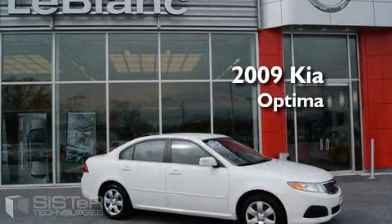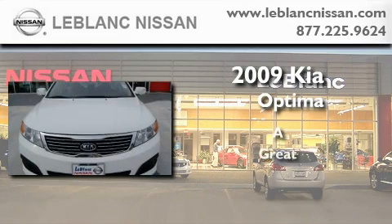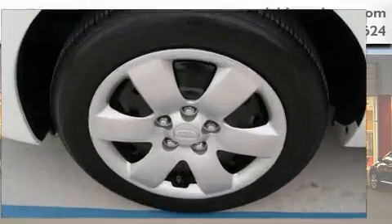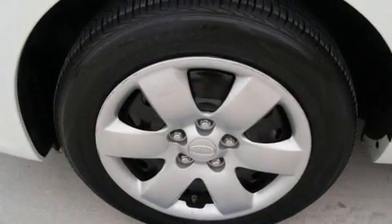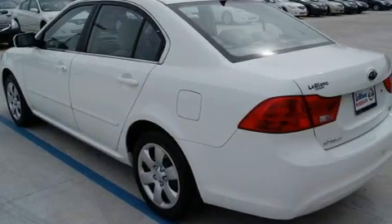This is a 2009 Kia Optima. Its top features include a folding second row, cruise control, and heated side view mirrors.